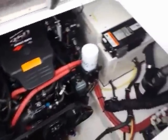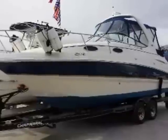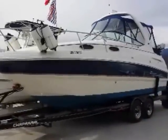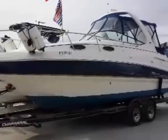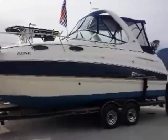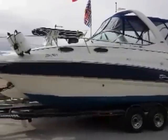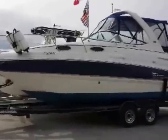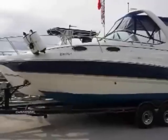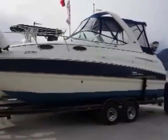So there you have it — a 2004 Chaparral Signature 260, 30 feet of boat overall on the trailer, with a 5.7 Mag MPI MerCruiser multi-port fuel injected power package and Bravo 3 drive. We're asking just $44,900. Thanks for coming by shiswapmarinа.com — bye for now.